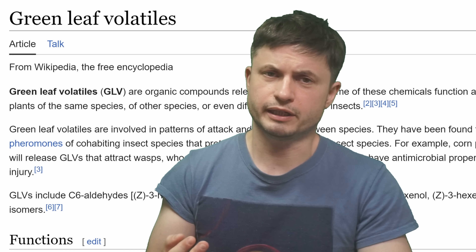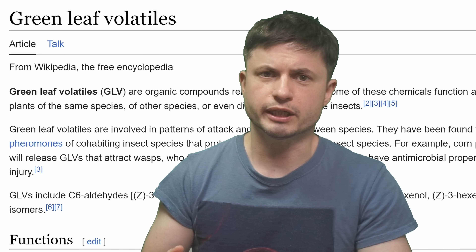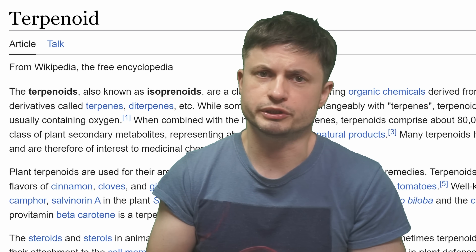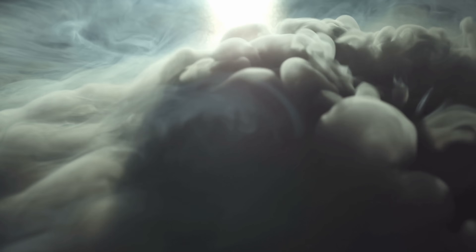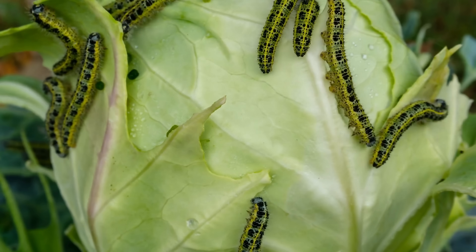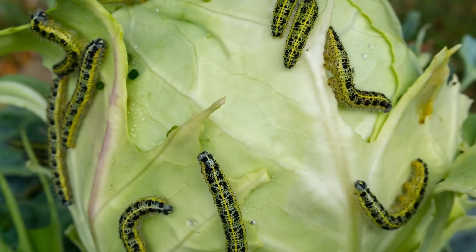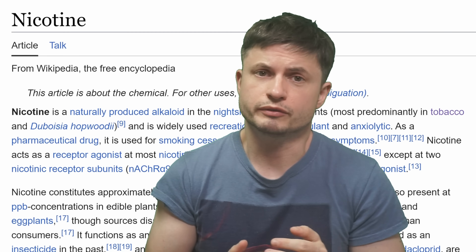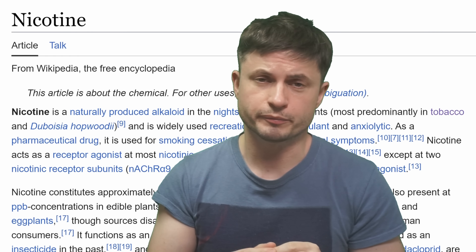A lot of them are technically known as green leaf volatiles, and some of them are known as terpenoids — but there are definitely so many more we still haven't found. Some of them even repel some of the herbivores, or basically serve as a kind of a toxic element for a lot of these caterpillars. For example, nicotine — the stuff found in cigarettes and actually in a lot of different plants, not just tobacco — is one example of these volatiles that serves as a repellent for plants being attacked by various herbivores. Most plants usually have multiple layers of defense.